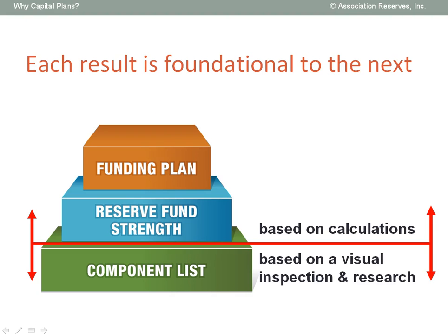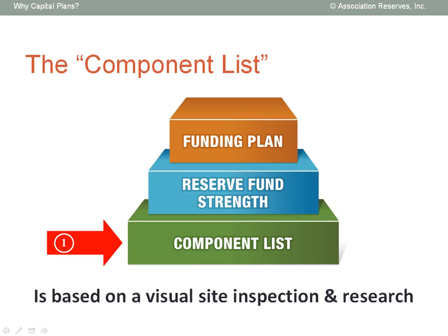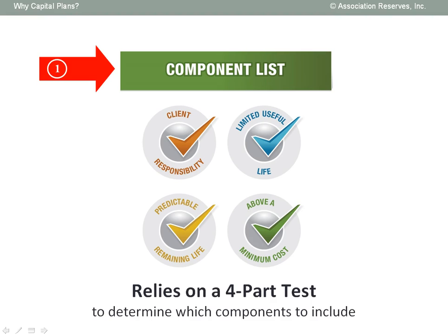The initial creation of the component list requires a diligent physical site inspection, while the remaining two results are based on calculations. The first key result is the component list, unique to each property. Because no two facilities are ever exactly the same, no two component lists will ever contain identical information. Although it's important to evaluate all the major physical components associated with a facility, wisely selecting which building components to include on the component list for reserve funding relies on a four-part test.